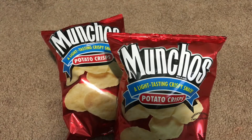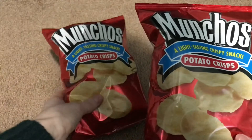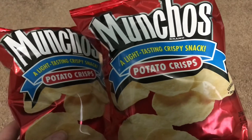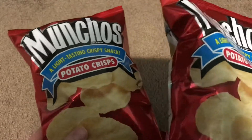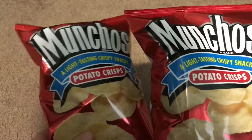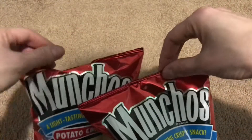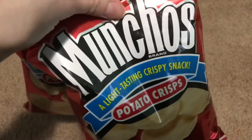The first thing here I have in front of me is the Mancho's Potato Crisps. These are very tasty — it says a light tasting crispy snack. They're extremely crispy, not super salty, so they're perfect. Just a nice pack to have as a snack. We've been getting these quite often, so they're very good.